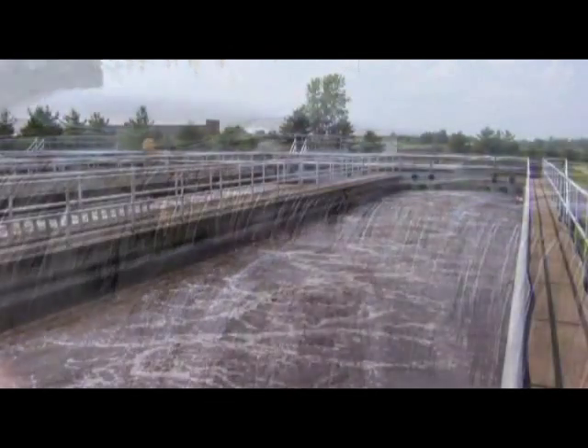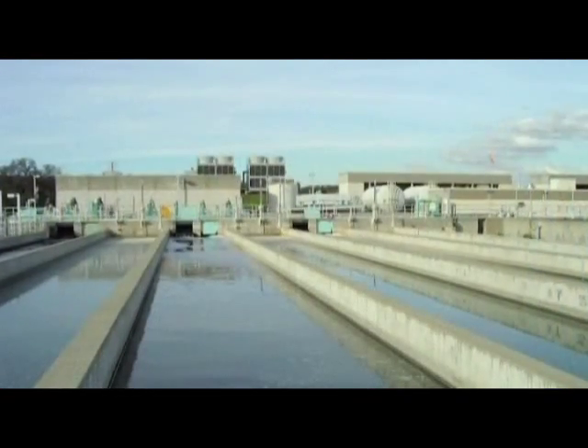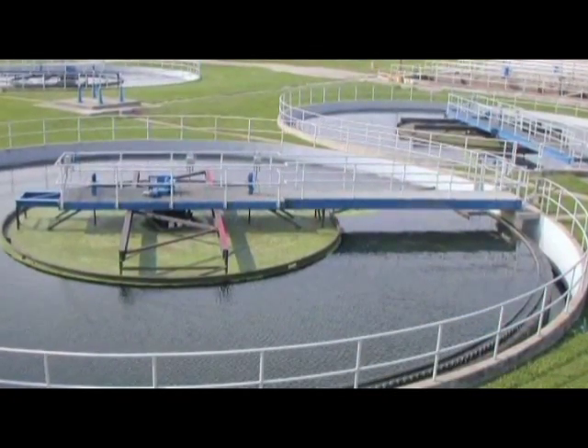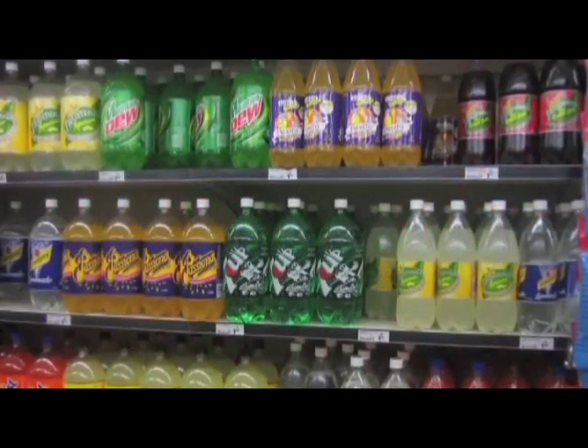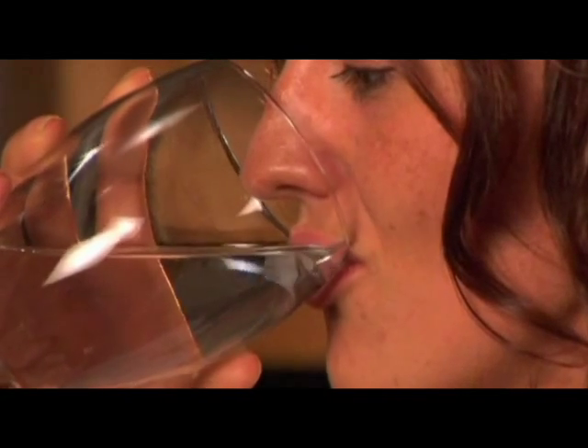Our current water supply is filled with chemicals and pollutants and has been recycled so many times that it's been rendered a lifeless, tasteless liquid. This leads many people to drink calorie-laden beverages that contribute to obesity and other health problems, instead of properly hydrating the body with water.